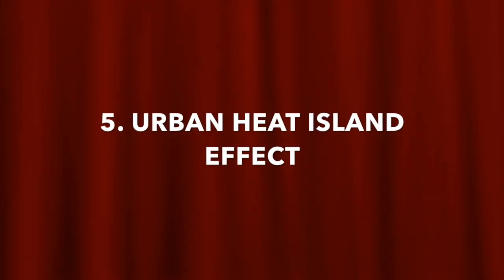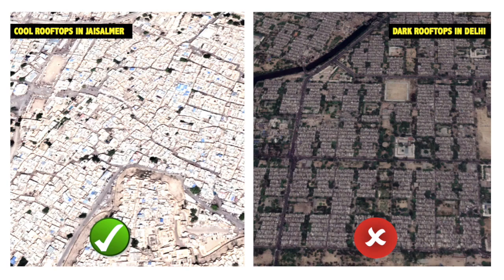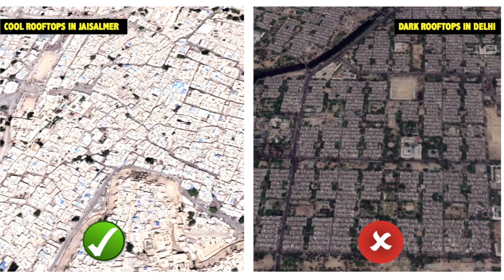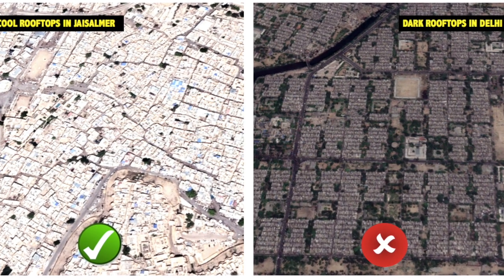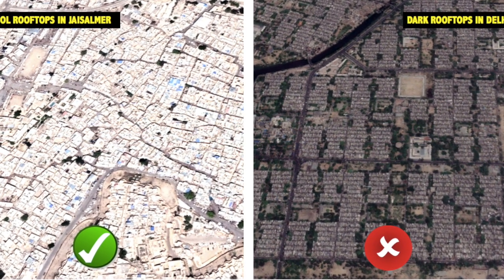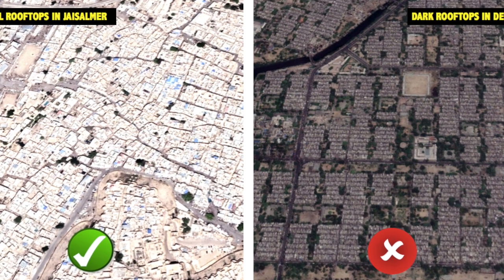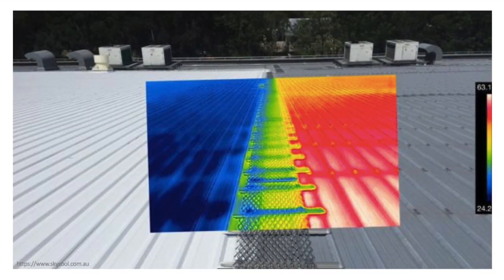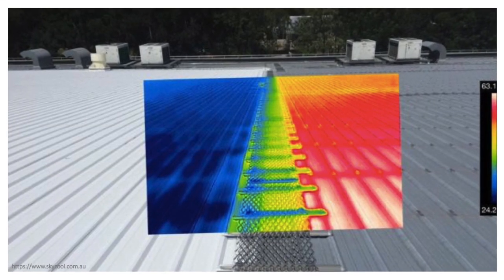Number 5: Urban heat island effect. The cool roof lowers the urban air temperature by reducing the amount of heat transferred from the roof to the air, mitigating the urban heat island effect. Grey roof increases the urban air temperature and transfers heat from the roof to the air, causing the urban heat island effect.